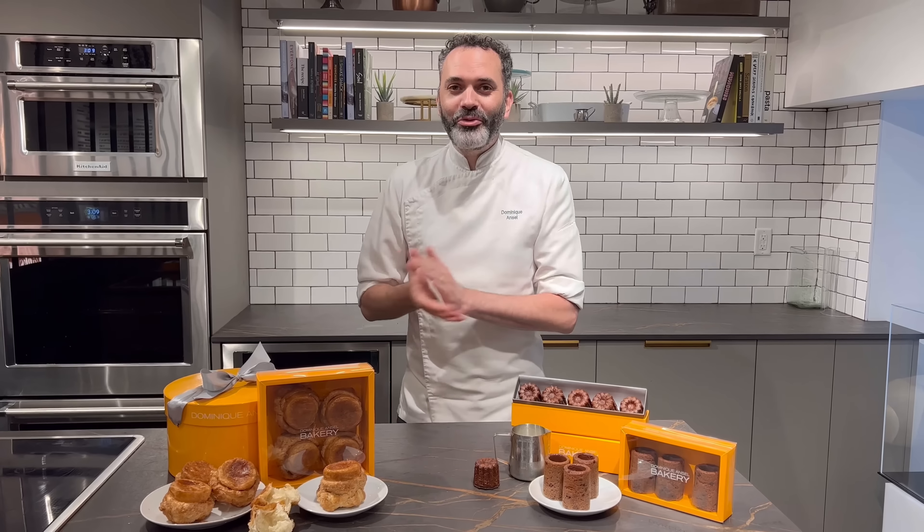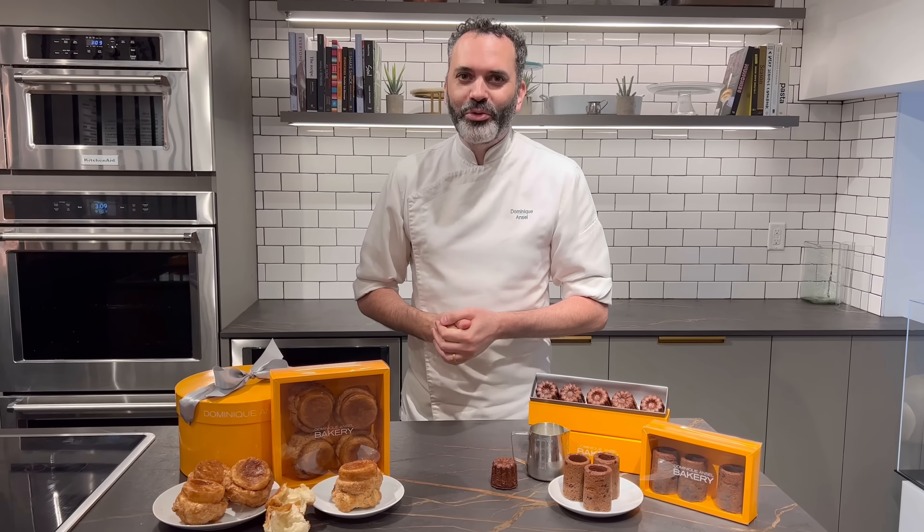Hi everyone, I want to share with you some of my favorite treats that we're now offering for shipping nationwide.